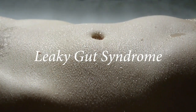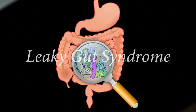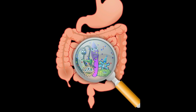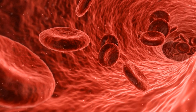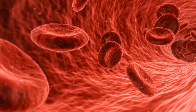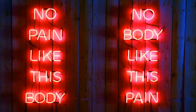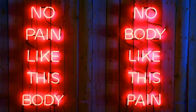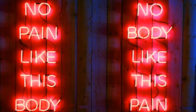Leaky gut syndrome is a condition in which the small intestine becomes permeable, allowing undigested food particles, toxic waste, bacteria, and yeast to enter into the blood system. This often sends the body into panic mode, triggering a natural response to attack, sending the body into a state of systemic inflammation. Here are some signs and symptoms that you may in fact be dealing with leaky gut syndrome.